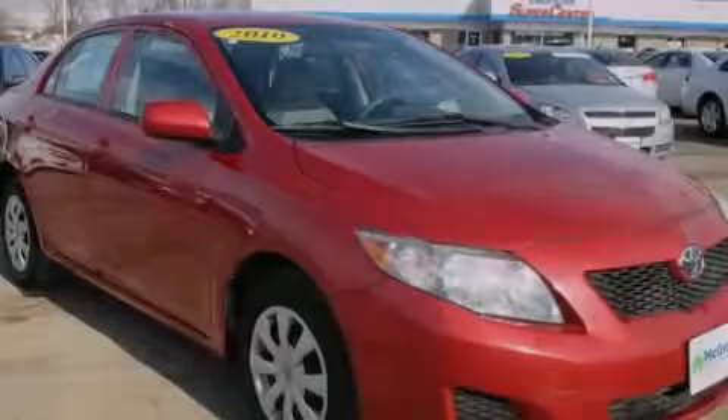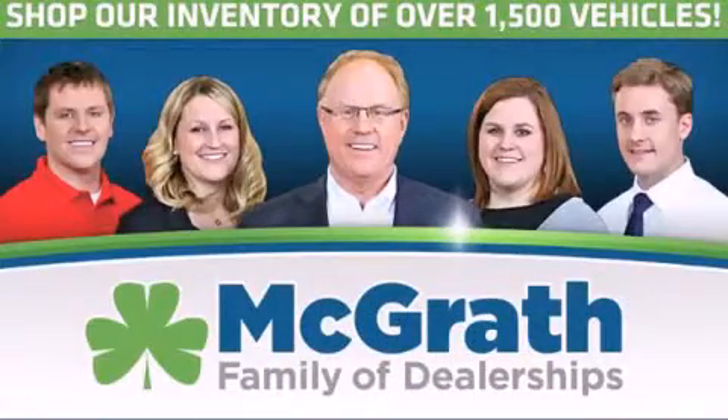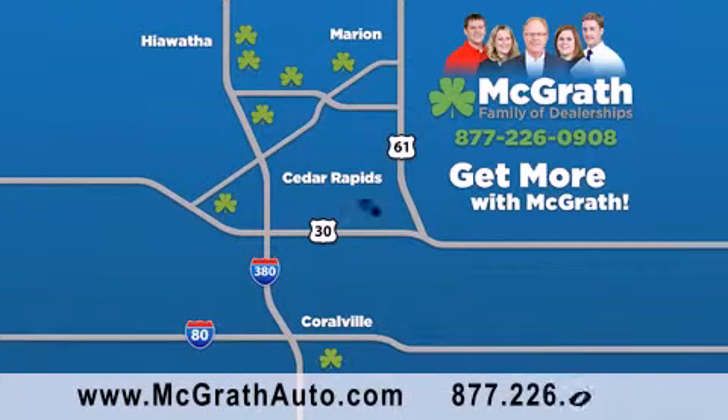Please call us today for more information on this great vehicle. Thank you for viewing this video brought to you by the McGrath family of dealerships. We have thousands of vehicles to choose from, all in the Cedar Rapids, Iowa City corridor area.